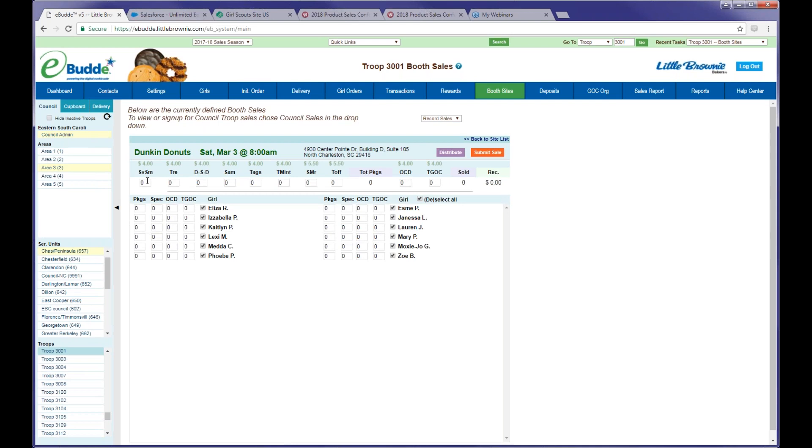You can either enter how many packages of each cookie were sold and then hit distribute, which will give cookies to everyone with a check mark next to their name. Or you can go in and manually enter amounts per girl — for example, five packages of regular cookies for Eliza, two packages of specialty, one of operation cookie drop, and two for troop gift of caring. Either way, you're going to want to make sure you submit the sale. Doing that brings all the information for the whole troop into the girl order tab so you can keep track of what your girls are doing with their sales.